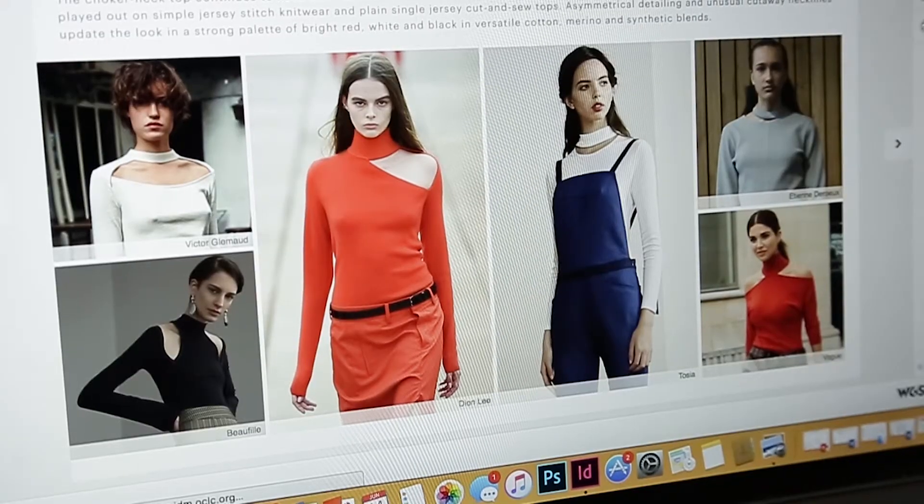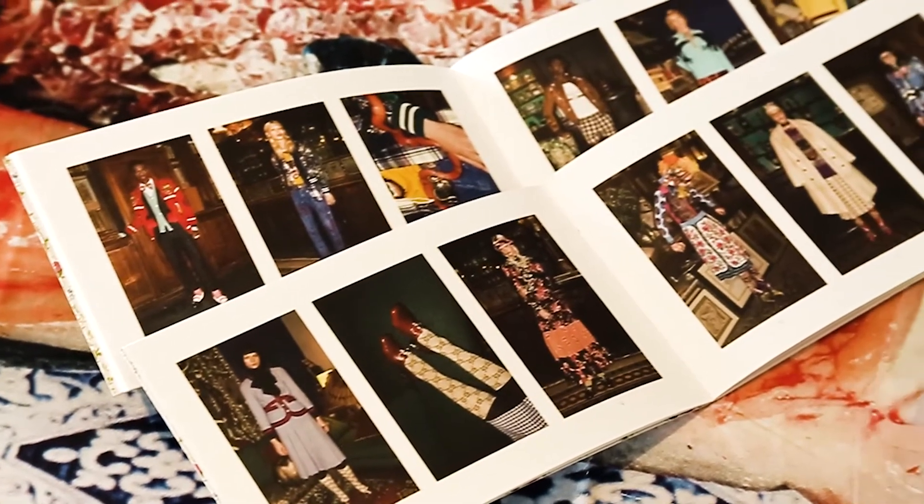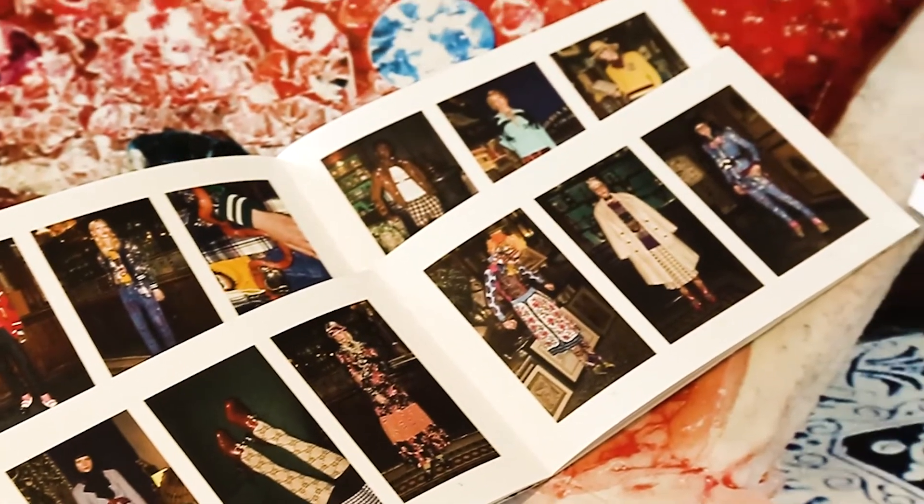There are so many different types of stylists, and they all do slightly different things. You have personal styling, which is about working one-on-one with a client, helping to build their wardrobe and build their confidence.